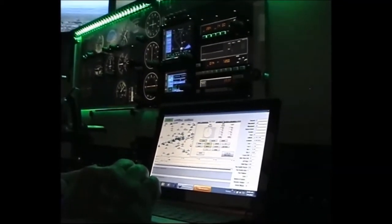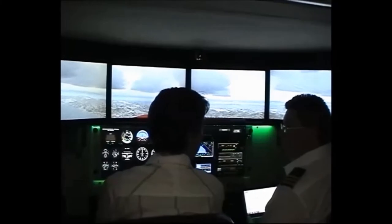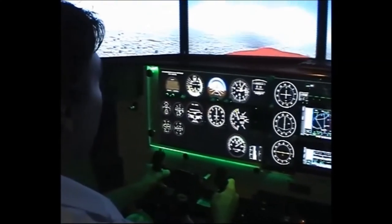The FMX features a fully programmable instructor station. From the station, your instructor can program in weather, including cloud cover or crosswind. The instructor station can also be used to program in instrument or avionics failures.